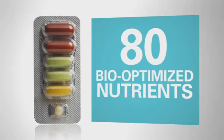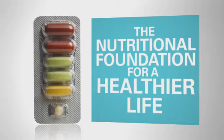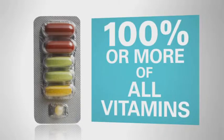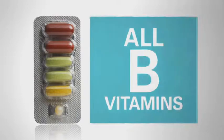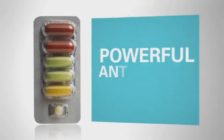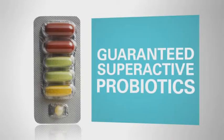Each daily strip contains 80 bio-optimized nutrients, clinically proven to create the nutritional foundation for a healthier life. With 23 essential vitamins and minerals, it provides 100% or more of the daily value of all vitamins. Optimum levels of vitamin C and all eight essential B vitamins, all seven omega-3 fatty acids, full spectrum naturally sourced vitamin E, a robust blend of powerful antioxidants, and guaranteed super active probiotics to support digestive health.